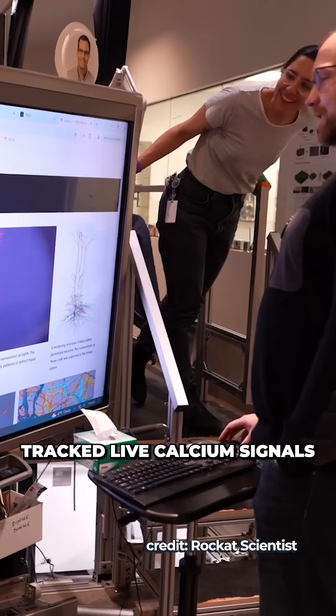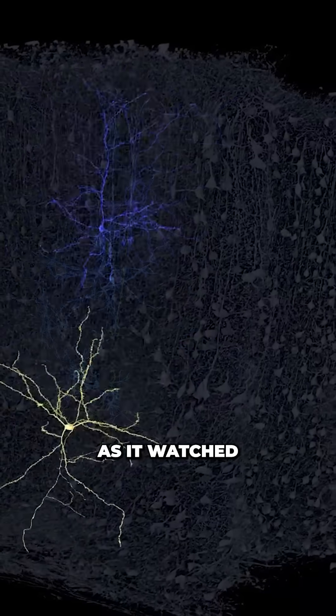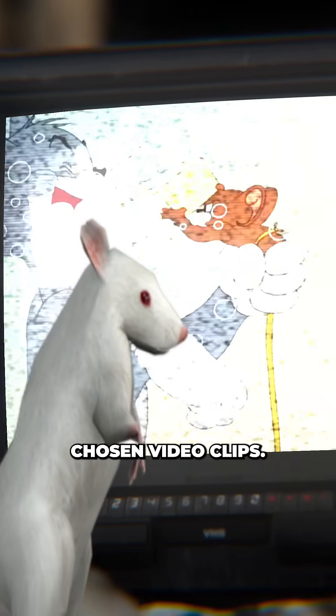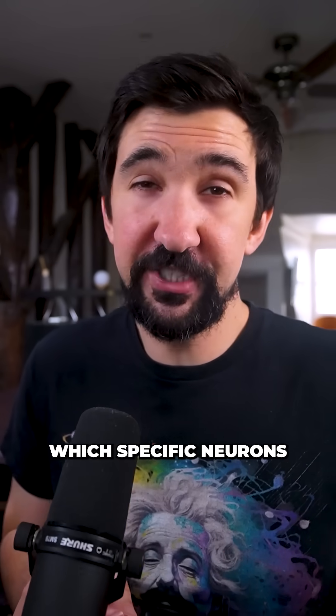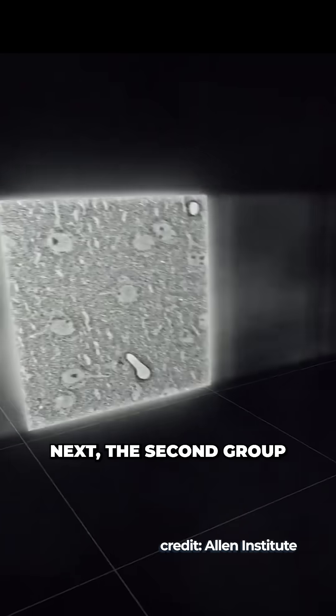To collect this data, researchers tracked live calcium signals in real time as neurons fired within the mouse's brain as it watched specifically chosen video clips. By doing this, they were able to pinpoint which specific neurons were firing as the mouse's brain handled particular complex visual tasks.